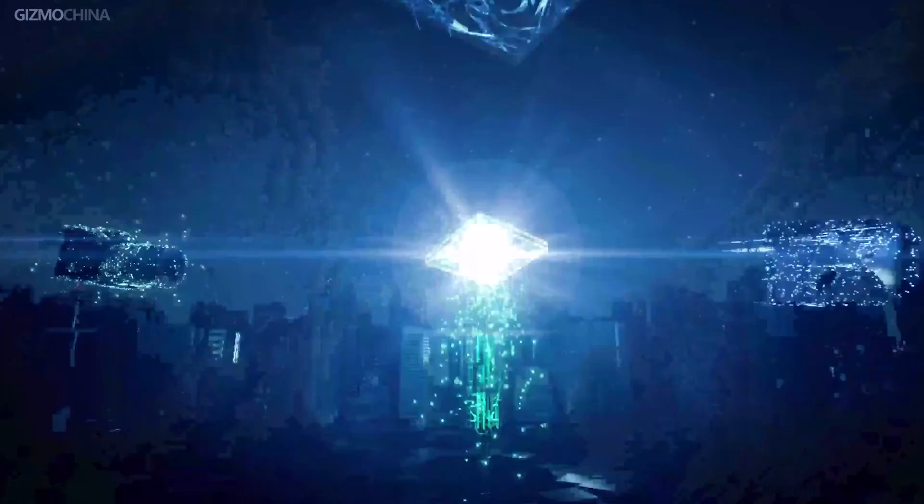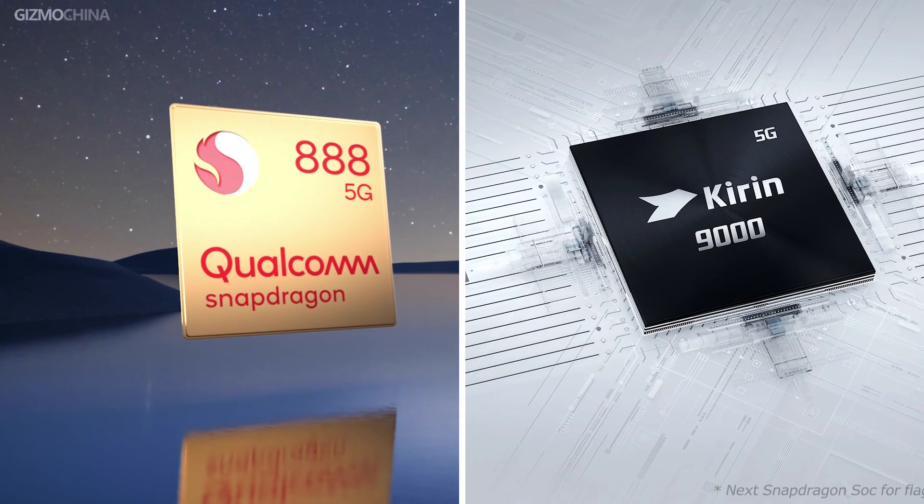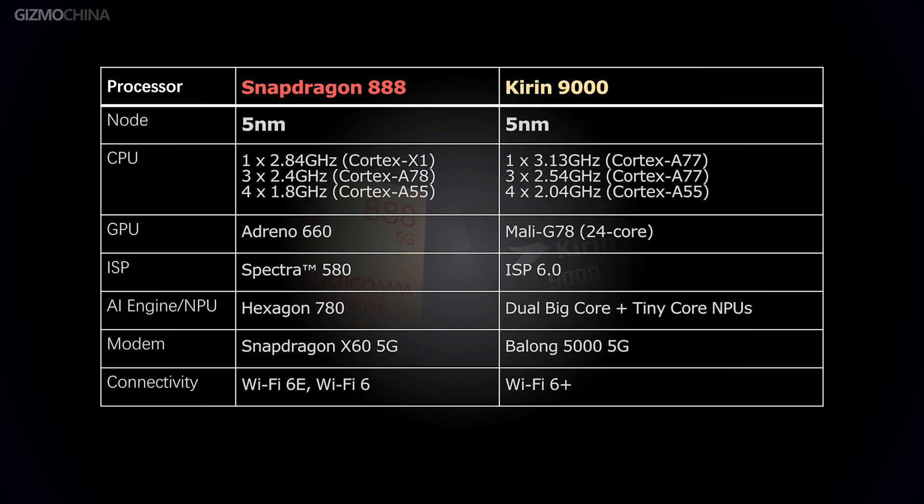For this article, we will be comparing the Snapdragon 888 against Huawei's most powerful chipset, the Kirin 9000. This table here shows the major specs of the two processors.